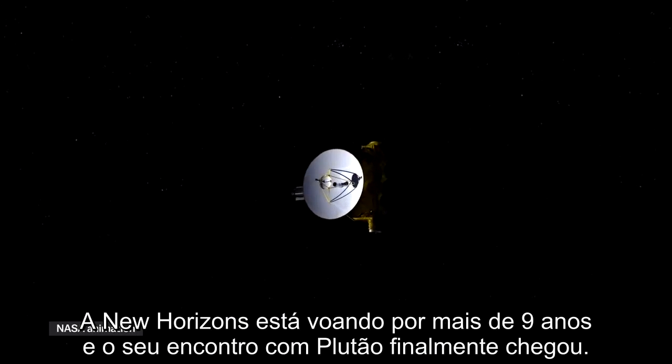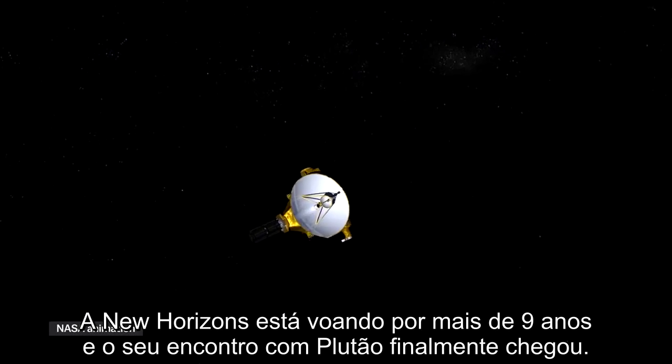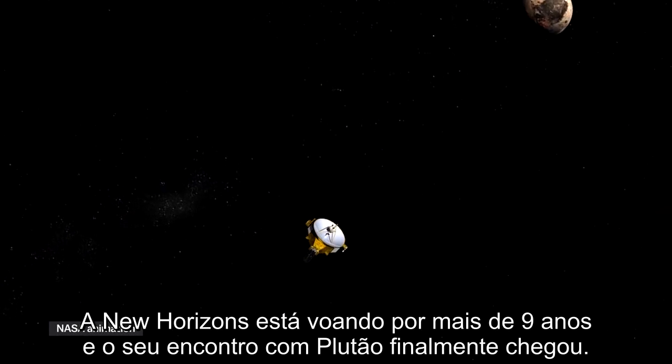So New Horizons has been flying for more than nine years now, and its date with Pluto has finally arrived.